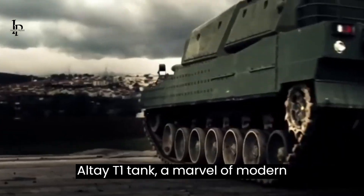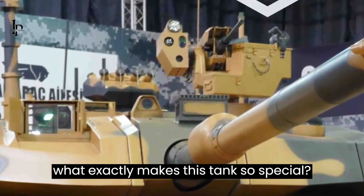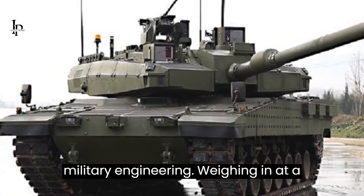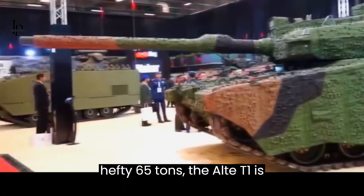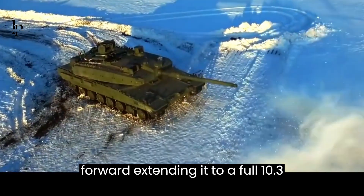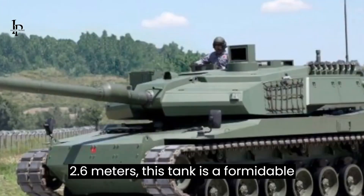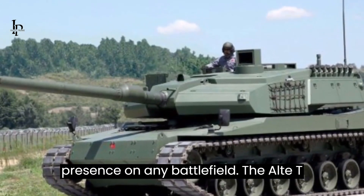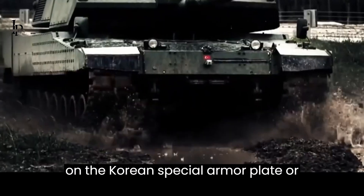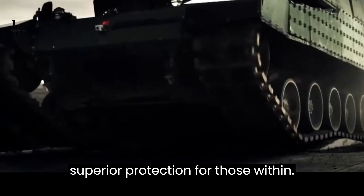The Altay T1 tank, a marvel of modern military technology, is set to make a significant impact on the battlefield. Weighing in at a hefty 65 tons, it stretches 7.3 meters in length, with the gun forward extending it to a full 10.3 meters. At a width of 3.9 meters and a height of 2.6 meters, this tank is a formidable presence on any battlefield. The Altay T1 is armored with a Rokitsan armor package, a composite armor modified based on the Korean Special Armor Plate (KSAP), ensuring the tank can withstand heavy impact, providing superior protection for those within.